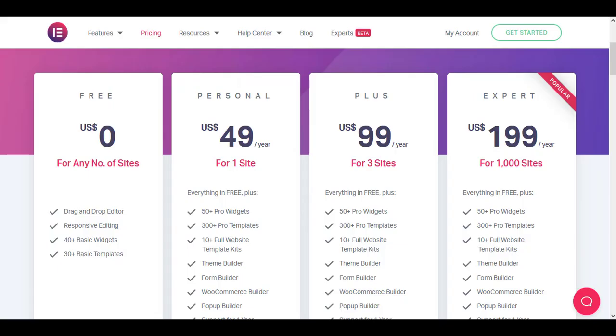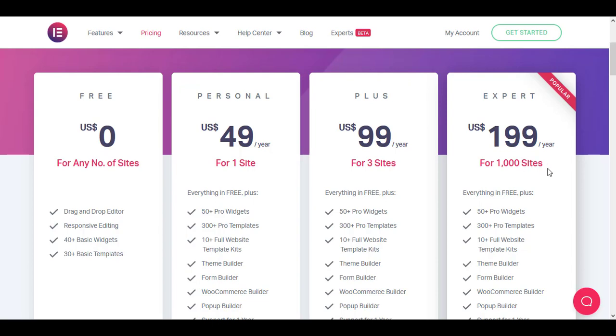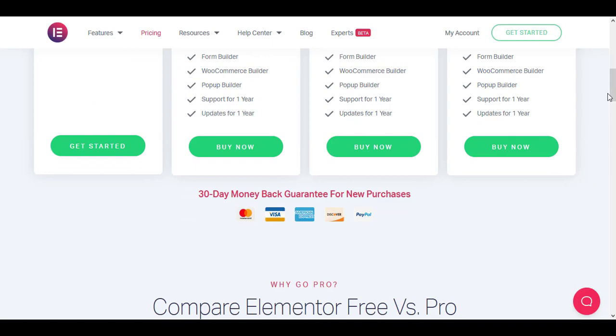If you plan to buy after 8th of March, the new plan will cost you $999 per year to get a thousand websites. So it's better to go ahead and buy the Expert plan now, because you are getting a thousand website licenses for just $199. You still won't get VIP support in the Expert plan, but if you are a website builder, go for this plan and get the benefits right now. If you have any questions, let me know in the comments — I'll try my level best to answer them. Thank you.